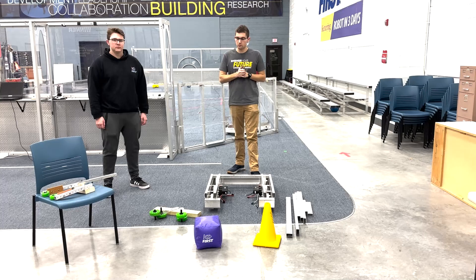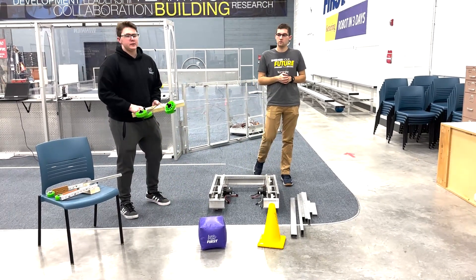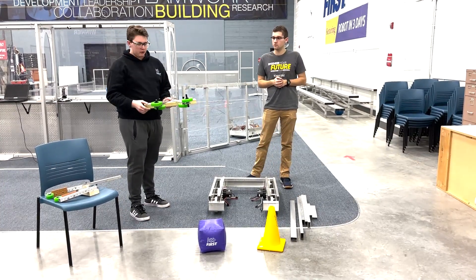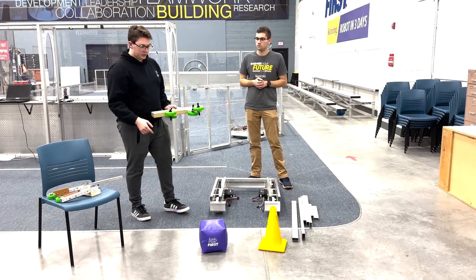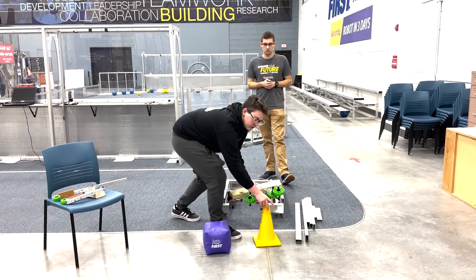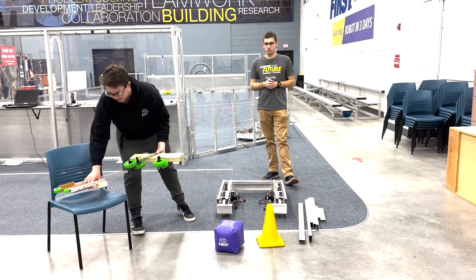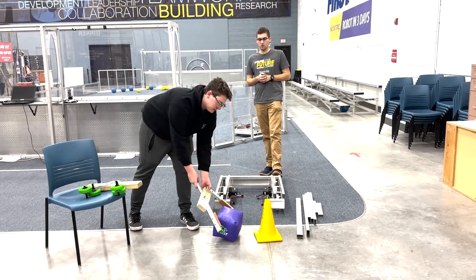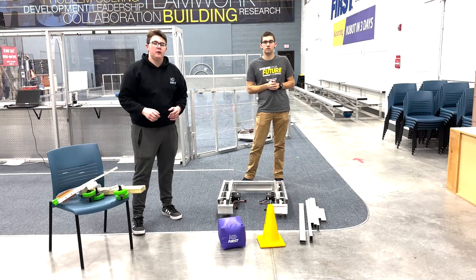We've also started on some prototypes for intakes. We have two main different intake mechanisms that we prototyped. Our first one is a wheeled intake powered by two separate motors, which will be able to collect both cones and cubes by sucking them in and gripping onto them. Our other prototype is a simple pincer mechanism that can pin and pick them up.